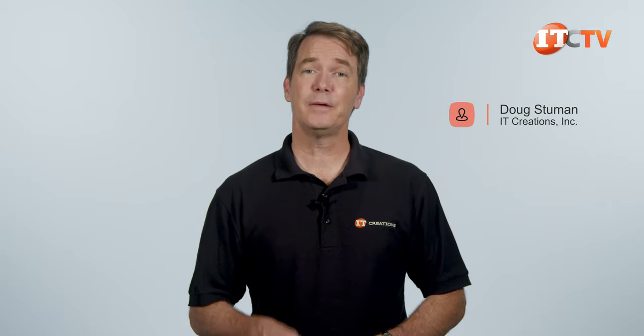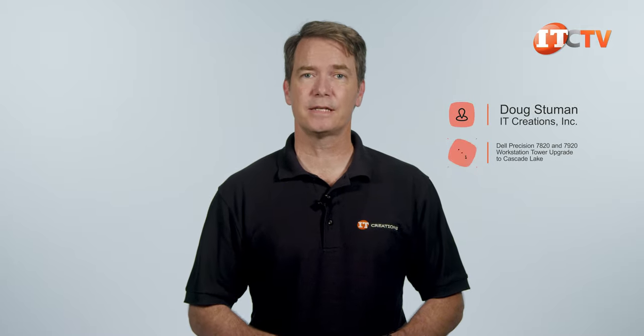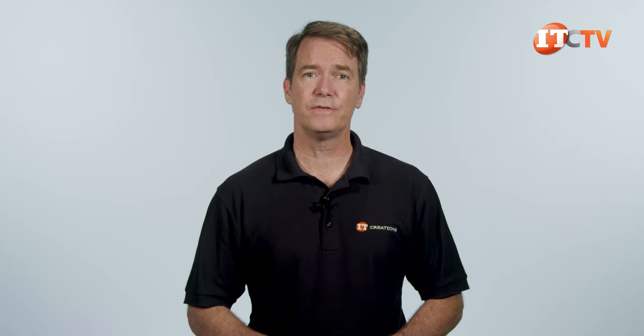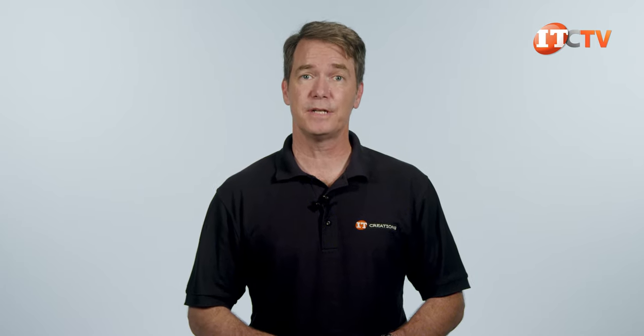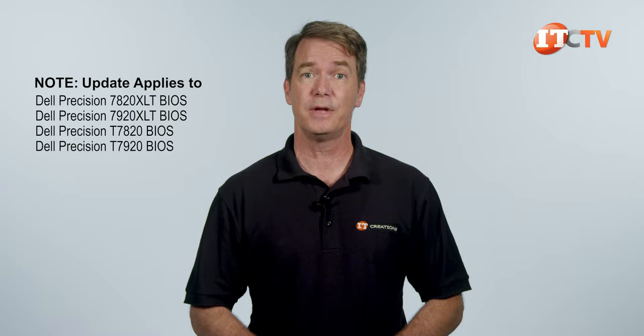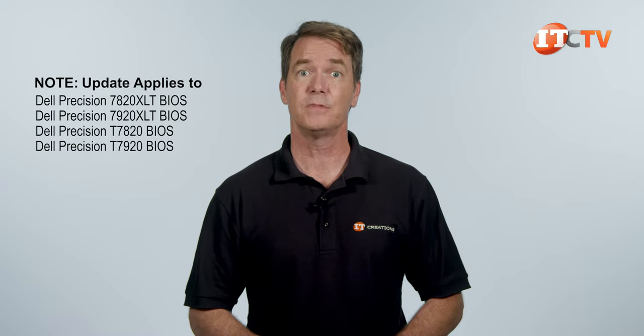Hi there, Doug Steuen with IT Creations. Today we'll be taking a look at the new Intel Xeon Scalable Processor, codenamed Cascade Lake — specifically installing one or two of these second-generation processors in your Dell Precision 7820 or 7920 tower workstation. It will work, and Dell has a procedure to update the system to support that new processor. Let's do it.